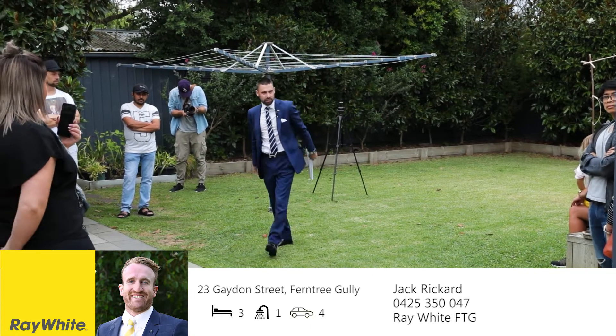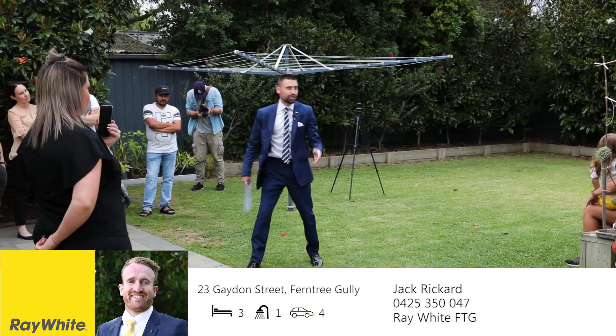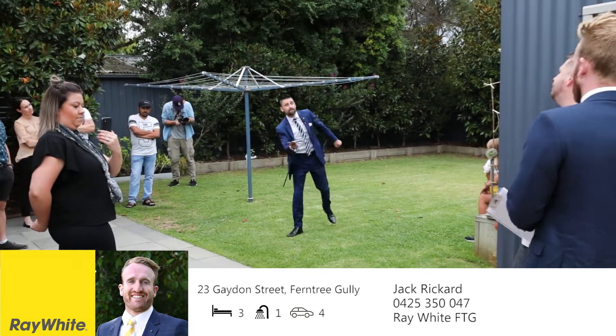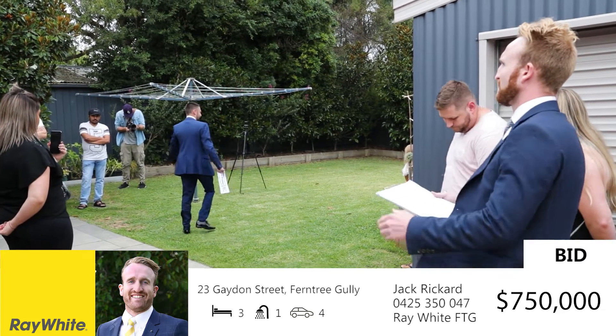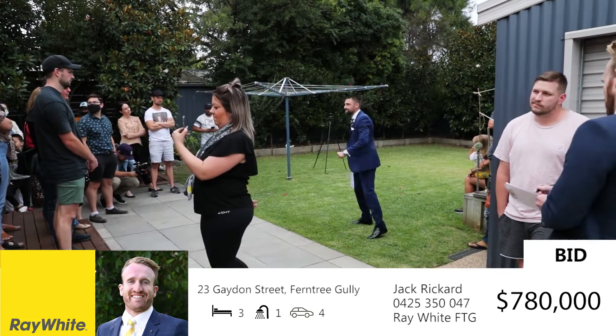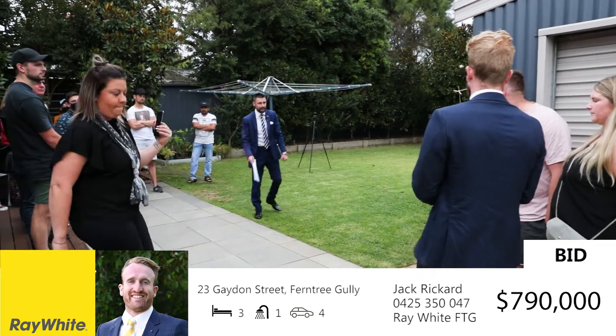Let's not muck around — let's get stuck into it. I don't mind where we start the auction. Jackie boy, Renee, if there's an opening bidder offer — $750,000. Bang, have a look at that. $750,000 now. $780,000 — good bid down the back there, got it loud and clear. There's $790,000.